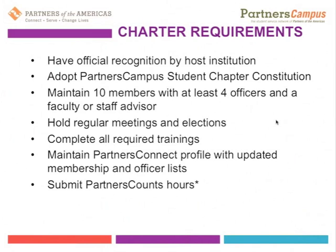Another requirement is to submit Partners Counts hours. Partners Counts is the way the international office tracks what volunteers in our network are doing — really how many hours they're contributing — and this helps quantify the impact we're having in the community. We also look for Partners Campuses to submit an annual plan and an annual report so we can track more of the qualitative impact stories that come out of our network.